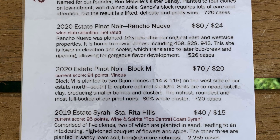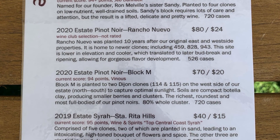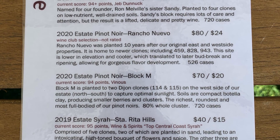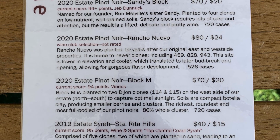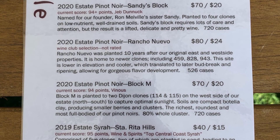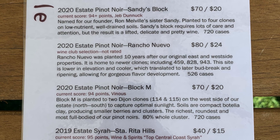The Sandy's Pinot — Sandy's Block — Sandy being Ron Melville's daughter and Chad's sister — is very, very light and very ethereal. It's some of the really good Pinot you can get in the area. It's on sandy soil, which is a bit tricky, but once you get it right, it really produces this sort of very light and subtle Pinot.